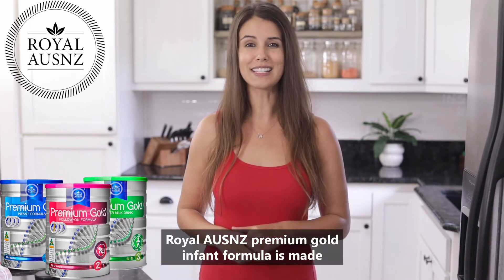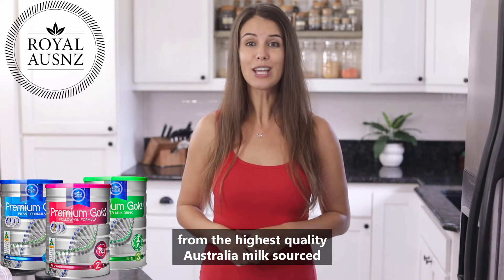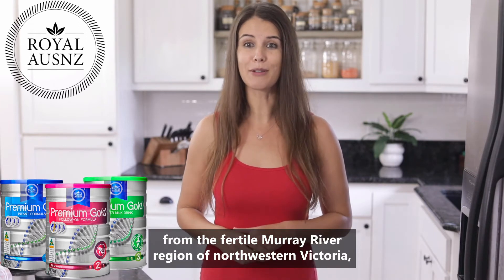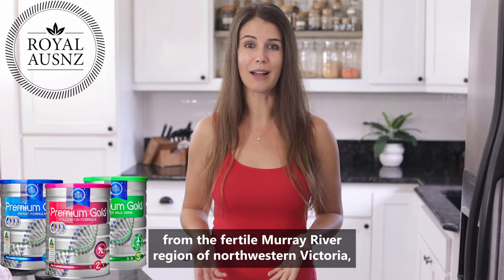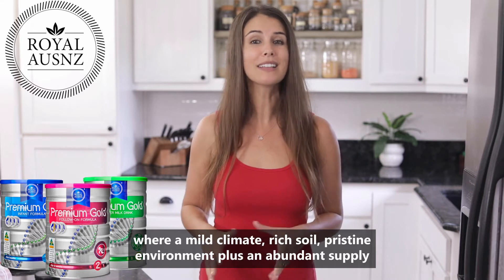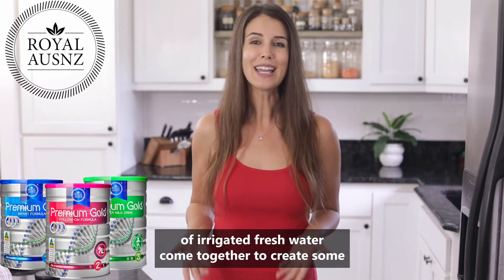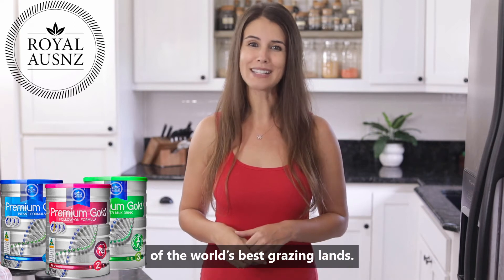Royal Ozenzie Premium Gold Infant Formula is made from the highest quality Australian milk sourced from the fertile Murray River region of northwestern Victoria, where a mild climate, rich soil, pristine environment, plus an abundant supply of irrigated fresh water come together to create some of the world's best grazing lands.